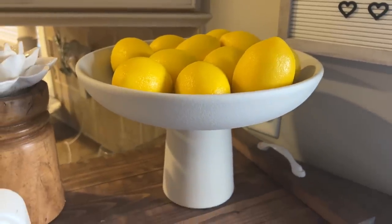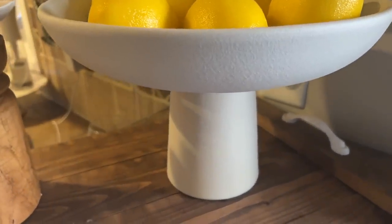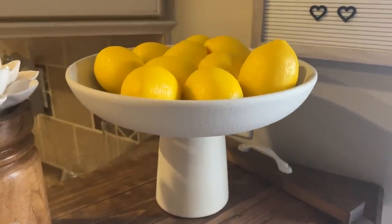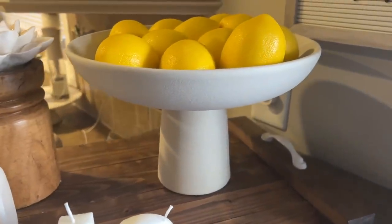Next is a chic fruit basket. I had the same fruit basket since college and it was time for an upgrade. I really love this one — the color, the height, how it sits a little higher. I like playing around with different heights in my decor. It's very functional but also beautiful. If you didn't want to use it for fruit, you could use it as a decorative bowl with vase filler. It really adds a lot to the space.